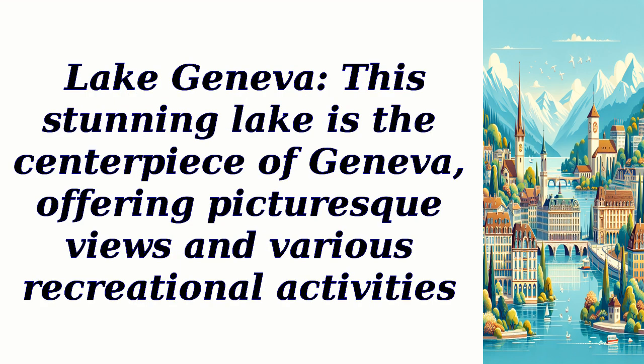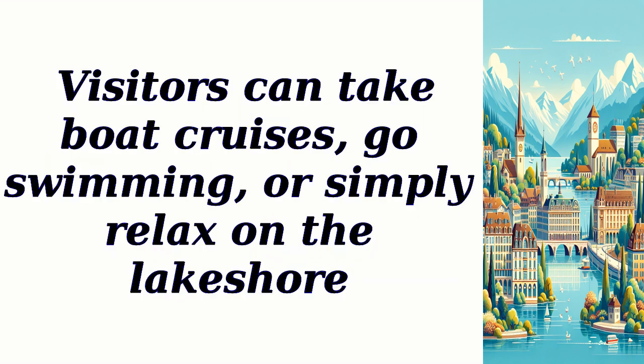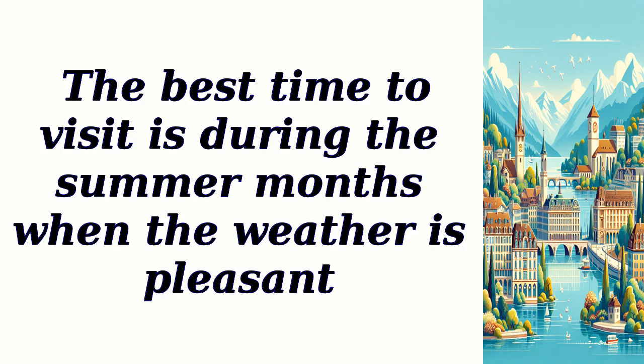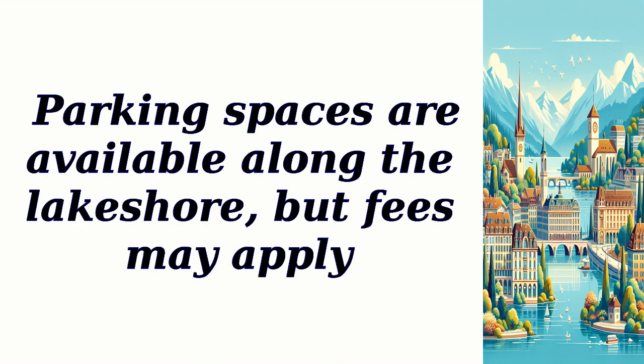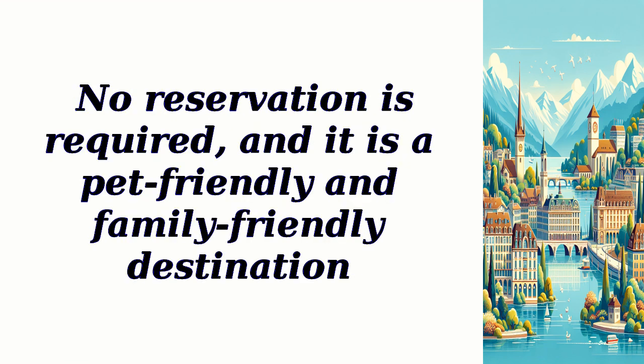Lake Geneva — this stunning lake is the centerpiece of Geneva, offering picturesque views and various recreational activities. Visitors can take boat cruises, go swimming, or simply relax on the lakeshore. The best time to visit is during the summer months when the weather is pleasant. There is no entry fee for the lake itself, and it is open year-round. Parking spaces are available along the lakeshore, but fees may apply. No reservation is required, and it is a pet-friendly and family-friendly destination.